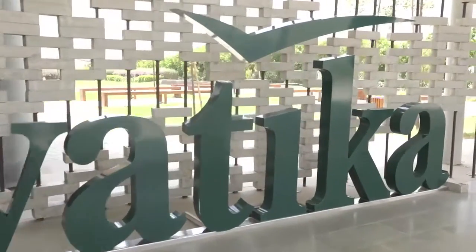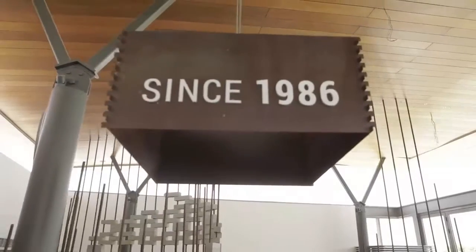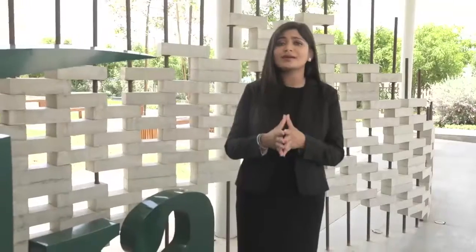There is no doubt that Gurgaon's development owes one of its major contributions to the Vatika Group. Since 1986, many of their popular projects like Vatika India Next, Vatika 7 Lamps, Gurgaon 21, Iris, Emilia, Town Square, etc. have been home to thousands of families and hundreds of businesses.